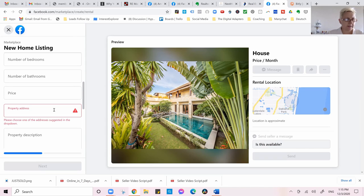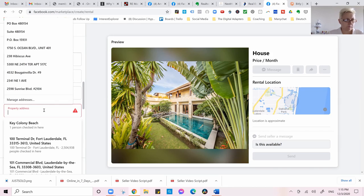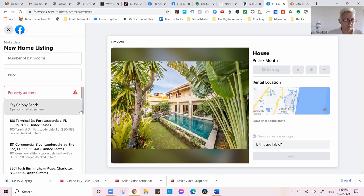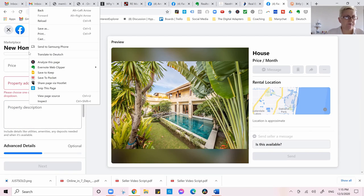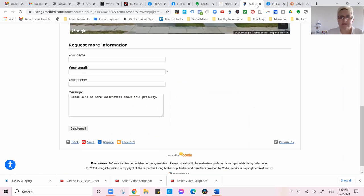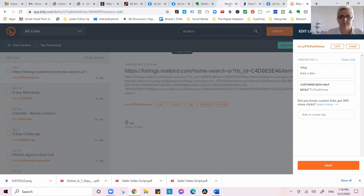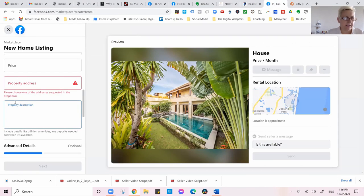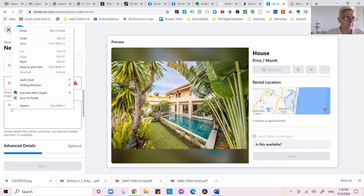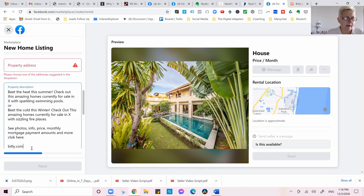Facebook has changed things around. For the property description, we take the same text we used earlier with our Bitly link, paste it in here, so that when people click our Bitly link they are moved over to our website and have to provide their information.